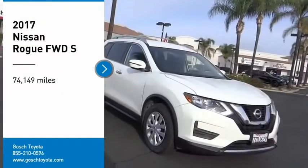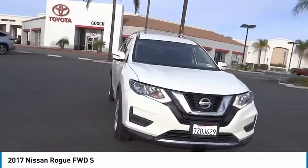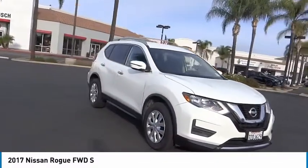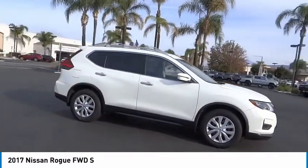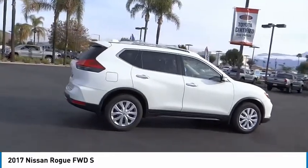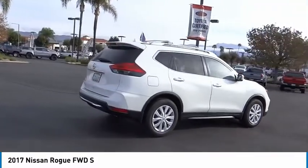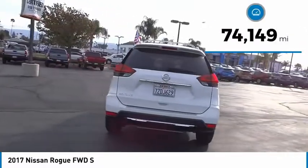Looking for the right vehicle? Check out the 2017 Rogue. The stylish Rogue gets 27 miles per gallon and still boasts nearly 58 cubic feet of cargo space. With a 5-star side impact safety rating and confident handling, the Rogue is more than you expect and everything you deserve. This vehicle has less than 75,000 miles.